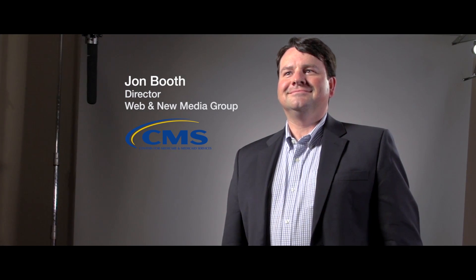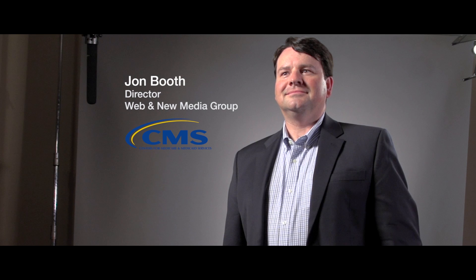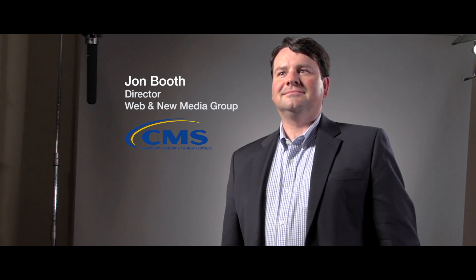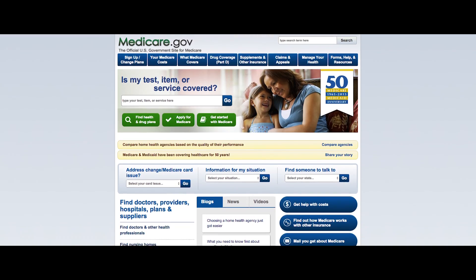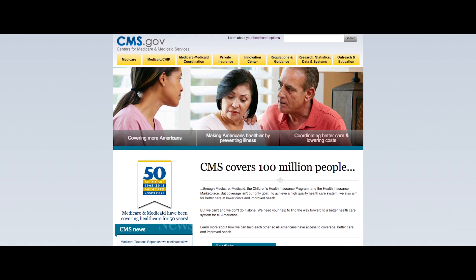My name is John Booth. I'm the Director of the Web & New Media Group at the Centers for Medicare & Medicaid Services, which is part of the Department of Health and Human Services. My group runs the agency's public web program, so we run a number of public websites — we have Medicare.gov, HealthCare.gov, CMS.gov, and a variety of other websites.